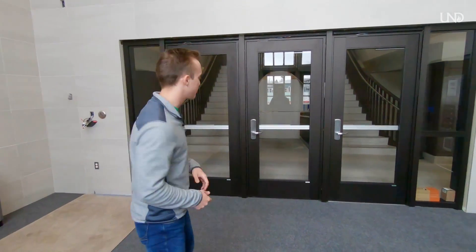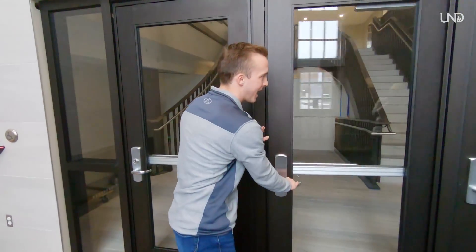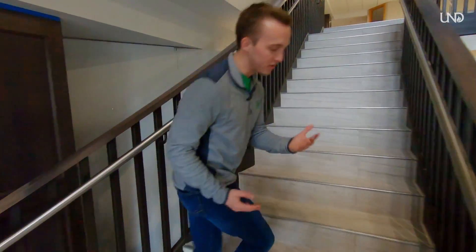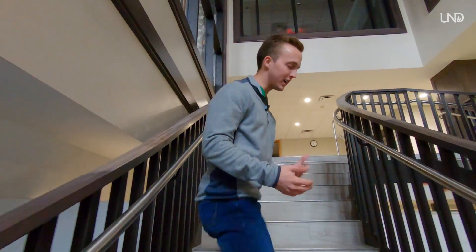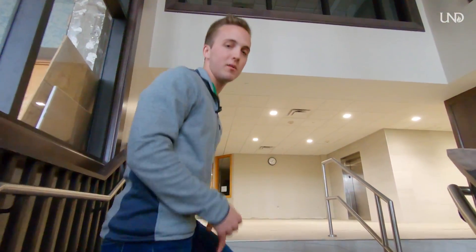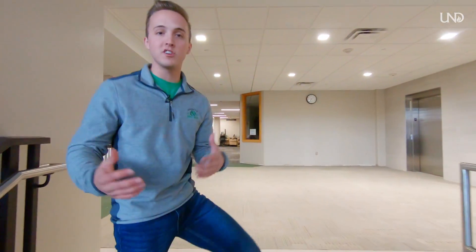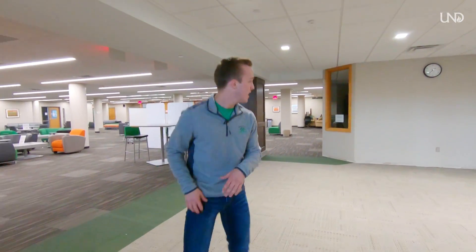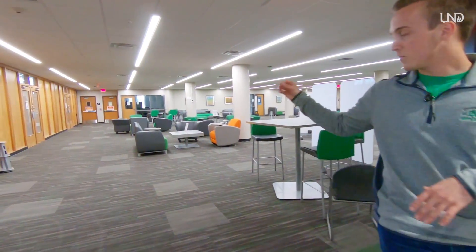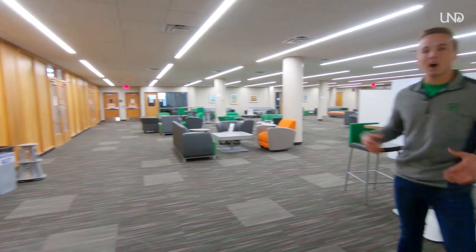We're now in the Chester Fritz Library, and we're going to check out some of the features in here. The Chester Fritz Library is actually North Dakota's largest library, so we have a lot of awesome resources. We're currently in the final stages of some construction updates, which will be finished by the time incoming students arrive. We have new study areas, new furniture, new carpet, and new paint — we expanded spaces that previously housed textbooks into study spaces for students.